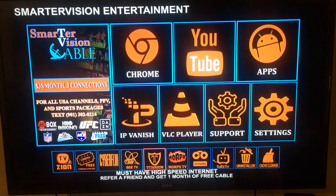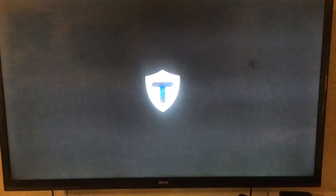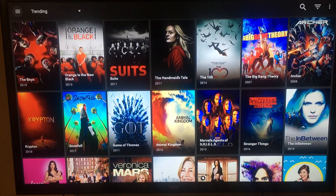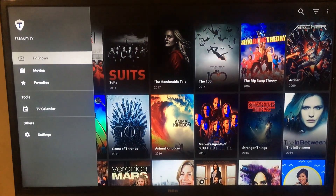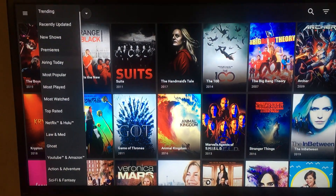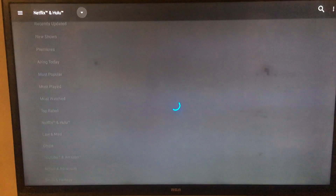If you're sick of paying for Netflix and Hulu, you can get it free in Titanium TV, CyberFlix, and really all that else. If you go to Titanium TV or CyberFlix and go to TV shows, click on the arrow, and you can just go to Netflix and Hulu and get it for free.